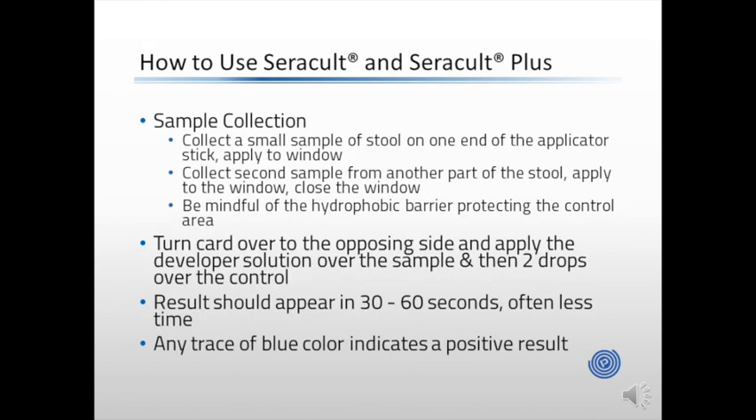CeraCult and CeraCult Plus are quite easy to use. Using your applicator, collect a small sample of stool on one end of the applicator and apply it to the open window. Collect the second sample from another part of the stool and apply it to the window as well. Be mindful of the hydrophobic barrier protecting the control area. After sample collection, the card should be returned to the clinical staff if collected at home. Clinical staff should then turn the card over and apply the developer solution to the back side of the card — just two drops placed over the sample and the control. The result will appear quickly, typically in less than 30 to 60 seconds. Any trace of blue color on the sample area indicates a positive result.